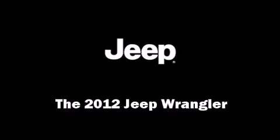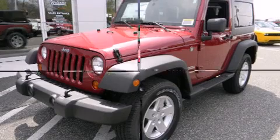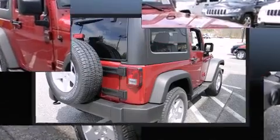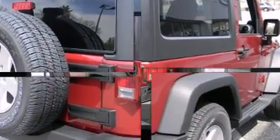Climb inside the 2012 Jeep Wrangler. This two-door, four-passenger convertible offers the latest in technological innovation and style. It features a standard transmission, four-wheel drive, and a refined six-cylinder engine.